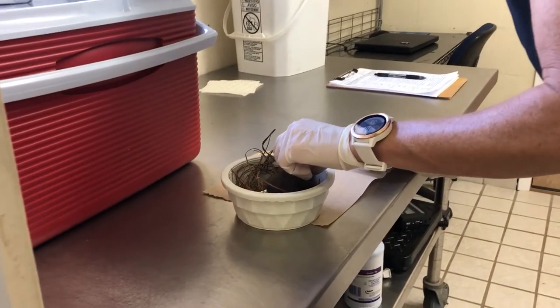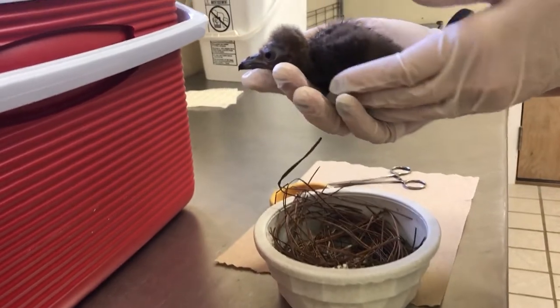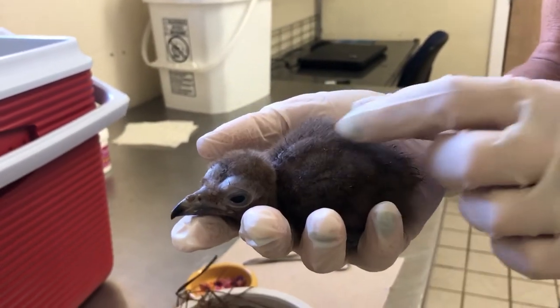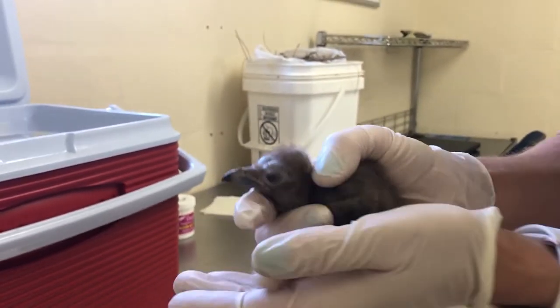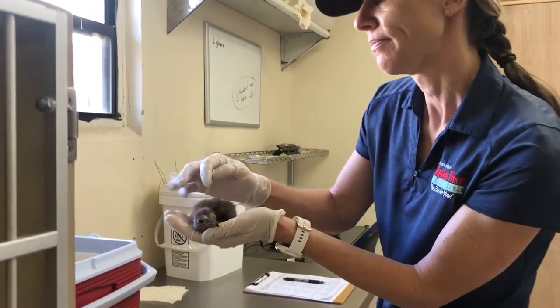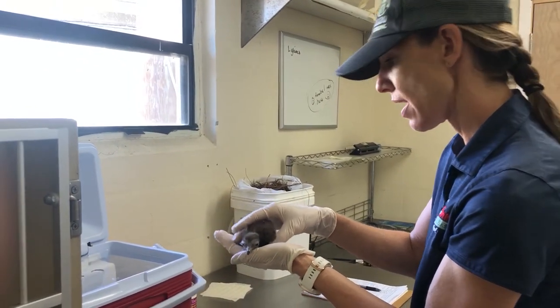This is our sixth hooded vulture chick that we are raising. They lay one egg at a time — one egg clutches. So when you have a population that crashes so dramatically, mostly due to poaching and some habitat encroachment, it's a problem when they're only having one chick a year or one chick every other year.